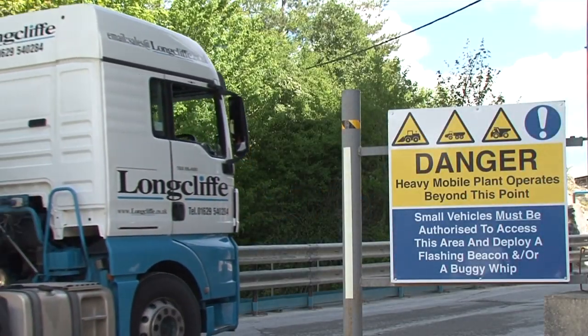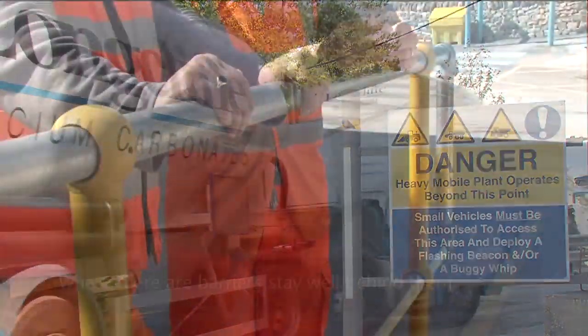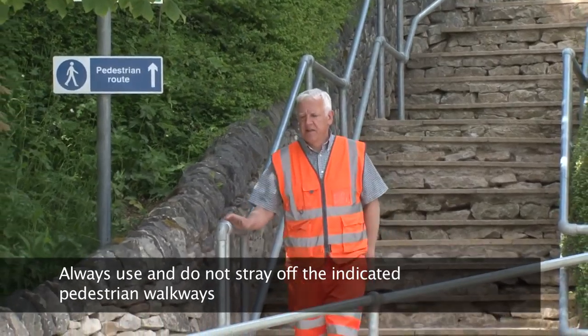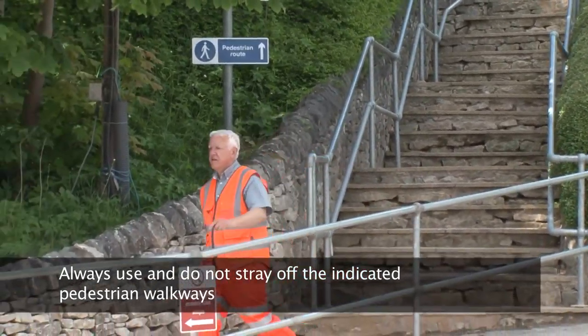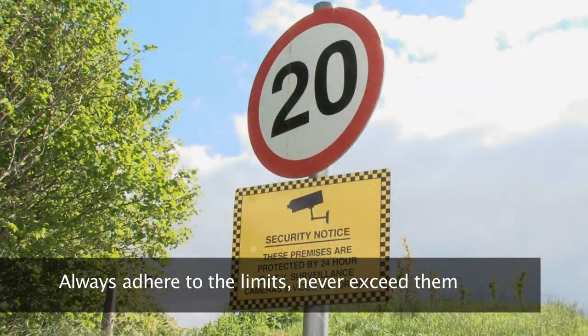Vehicle movements on our sites present a high risk, particularly for pedestrians. Where there are barriers, stay well behind them. Always use and do not stray off the indicated pedestrian walkways. The site speed limit is signed at each site. Always adhere to the limits, never exceed them.